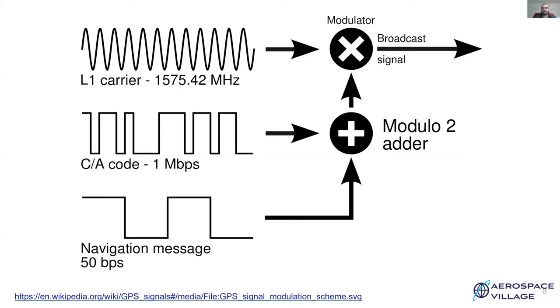The transmitter first generates a baseband signal sampled at 50 bps, which is combined with the CA code sampled at 1 Mbps. This spread message is then modulated on the carrier before transmitting.